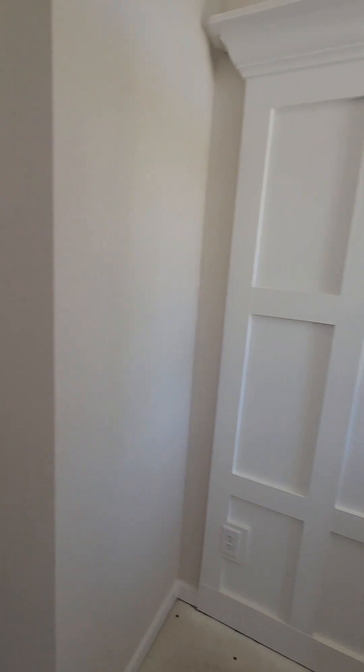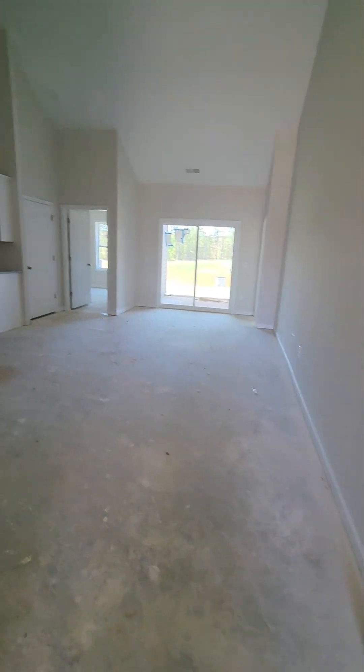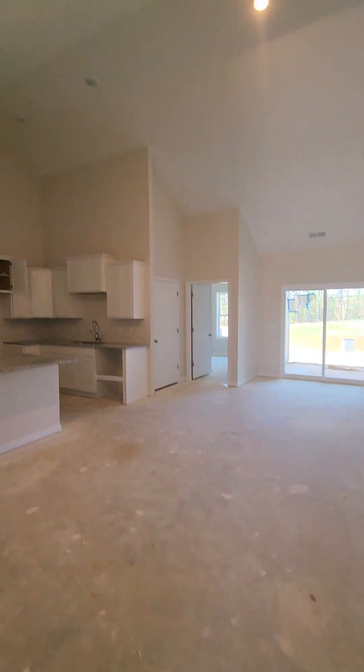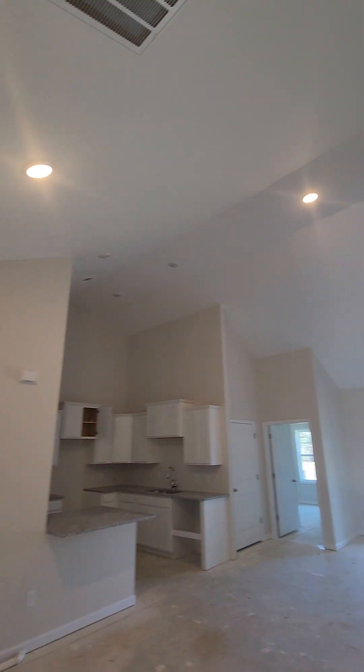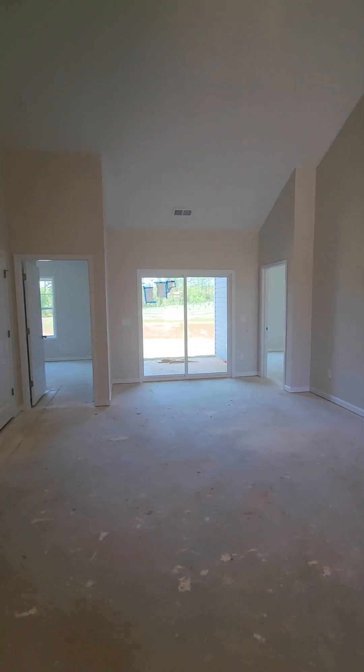Here we've got a wall organizer when you open the door. Lights have changed to pug lights. If you want to add a ceiling fan in the living room, you can.